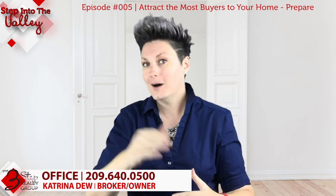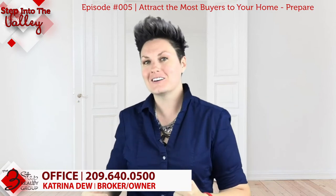We've gone through a list of things to help you prepare your home to sell, because these steps will attract the most buyers to your home and possibly get you the most offers. Stay tuned to other episodes of Step Into The Valley — we look forward to giving you more information.